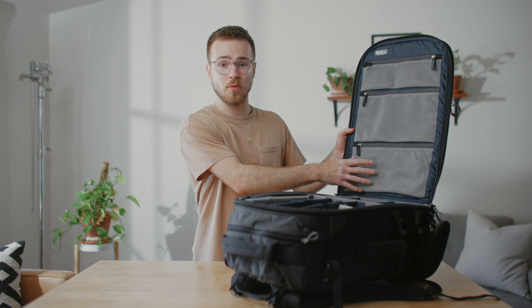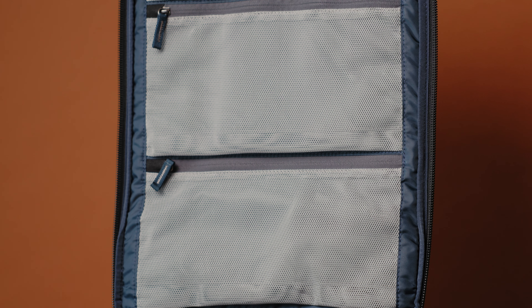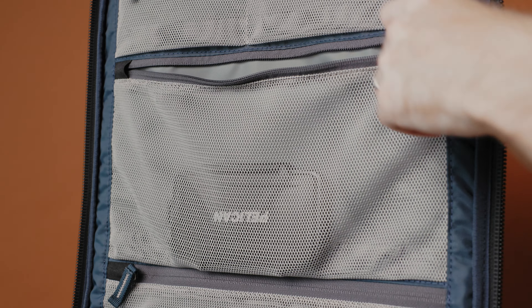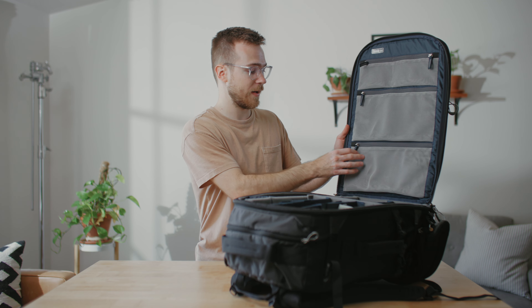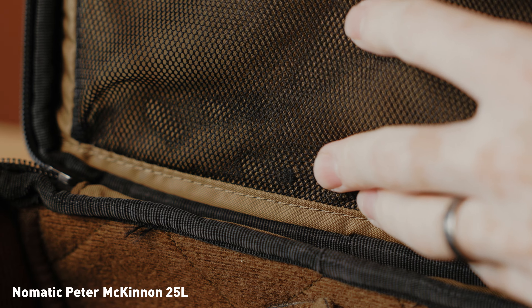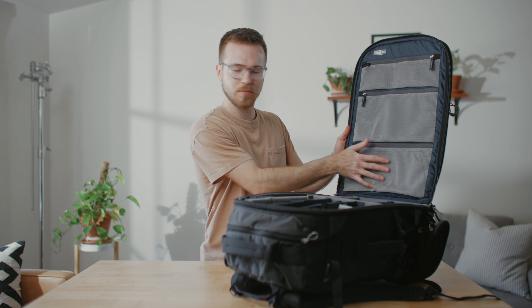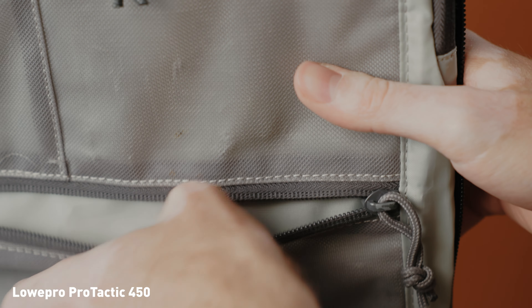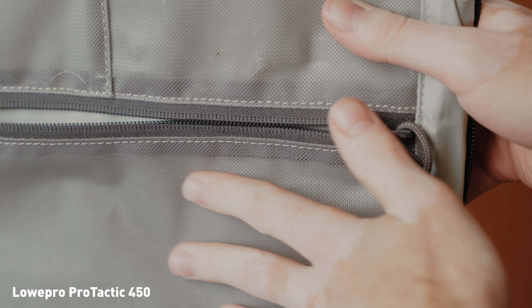On the lid flap, there are four zippered mesh pockets. I love that these are here — they're big and spacious. My only complaint is that they're made out of a fabric mesh material. I have another backpack with the same type of material for these pockets, and over time it's starting to rip where it touches some of the camera gear. I wish it were plastic or something more abrasion resistant.